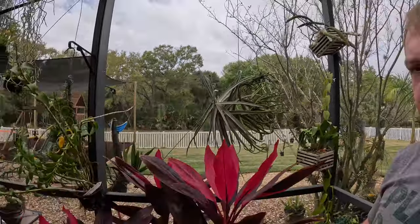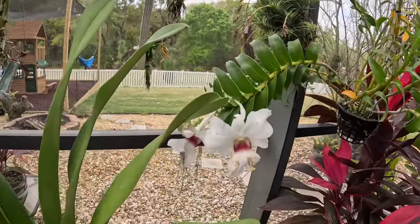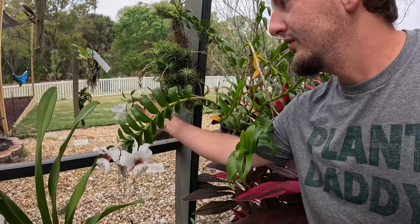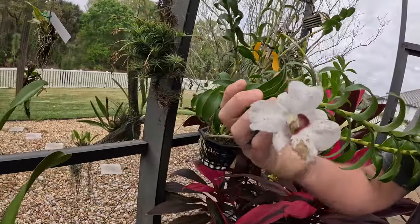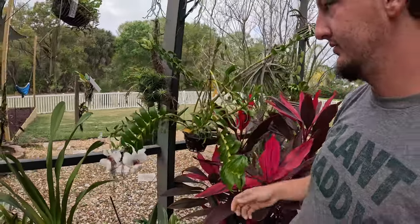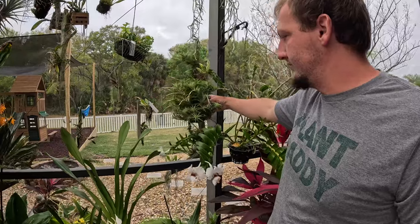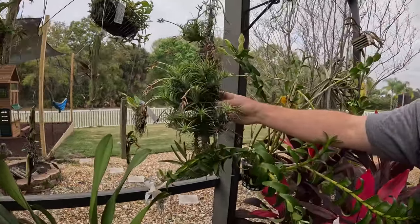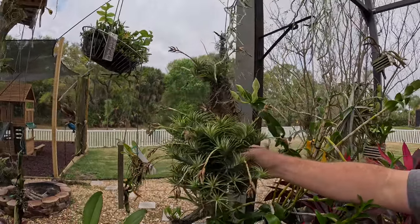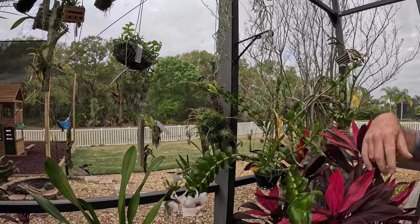This is Dendrobium sanderae — we did a video on that. Really old flowers here; they've lasted a long time but now they're beaten and battered — got thrip spots, got botrytis spots all over the place. Some sort of Tillandsia that came from my best friend's dad. Honestly I can't even remember which Tillandsia it is, but it's got a white and pink flower, it's really pretty.